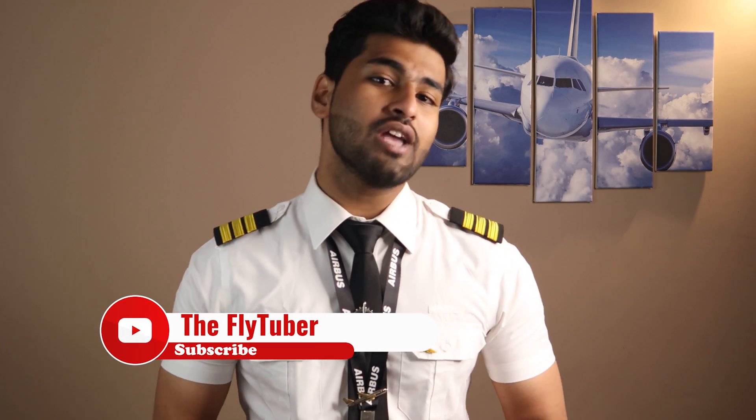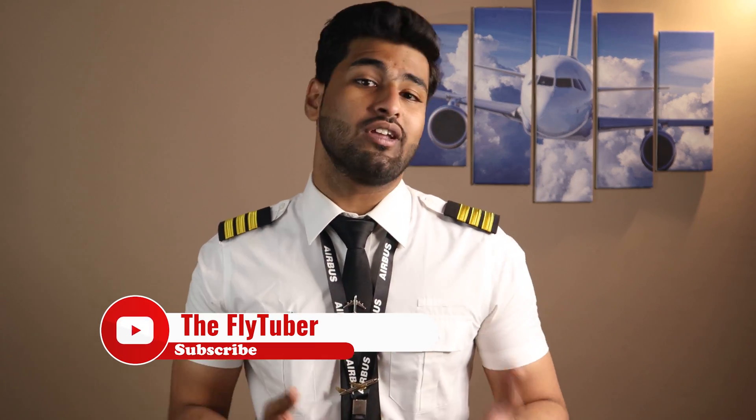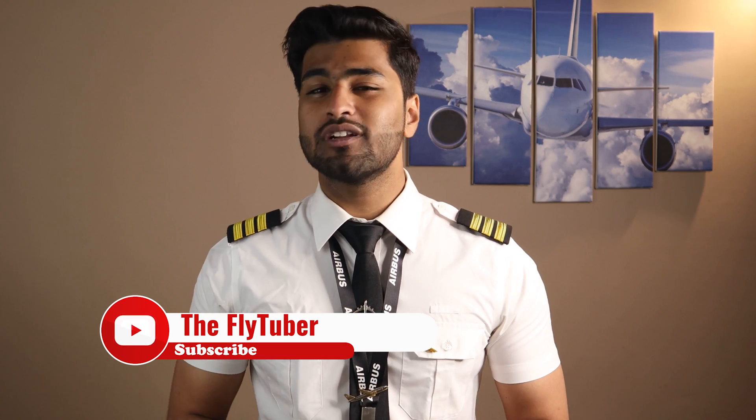If you are an aviation enthusiast and are interested to know more about aircraft and flying, you might as well consider subscribing.